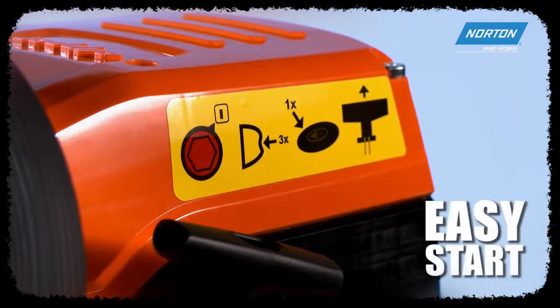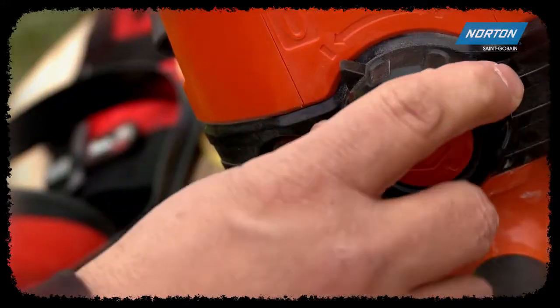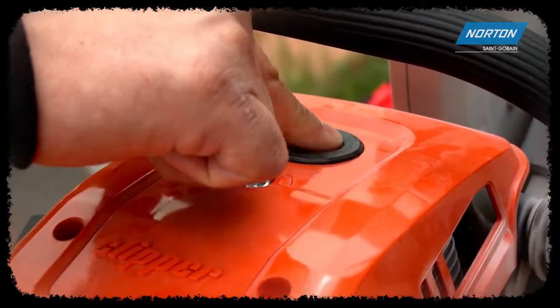No more fumbling around with a choke and that half throttle of other cut off saws. With the Norton Clipper handheld saw, there is no choke or half throttle. Instead, just turn the switch on, prime the engine, and press the decompression button, and you're up and running.